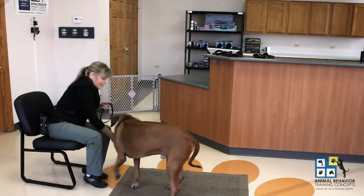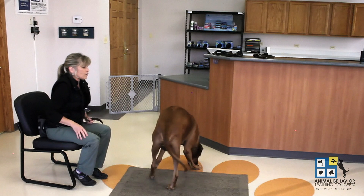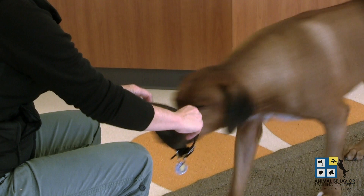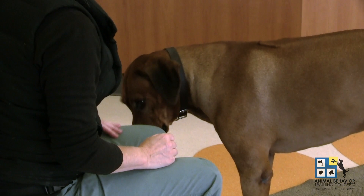Now you're naked — now you don't have any clothes on. Then I'm going to toss the next treat out to reset. And when he comes back, he sees his clothes and we put our clothes on.